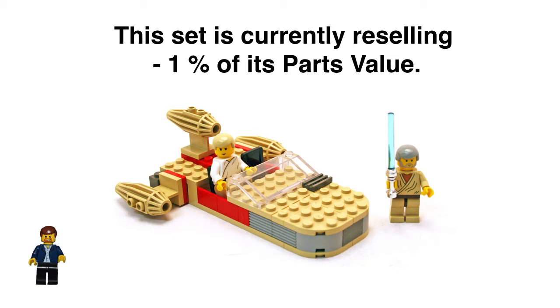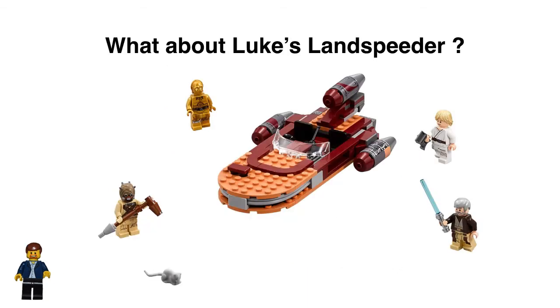It was their first time doing it, and the set is currently reselling for minus 1% of its parts value. The longer these sets are out there, the better they do. Getting back to Luke's Landspeeder — there's a lot I like about this set. Each time they do the Landspeeder, it gets a little bit better. The selection of minifigures was a great choice. I know you don't have R2-D2 with it, but he's in so many other sets, he's easy to find.